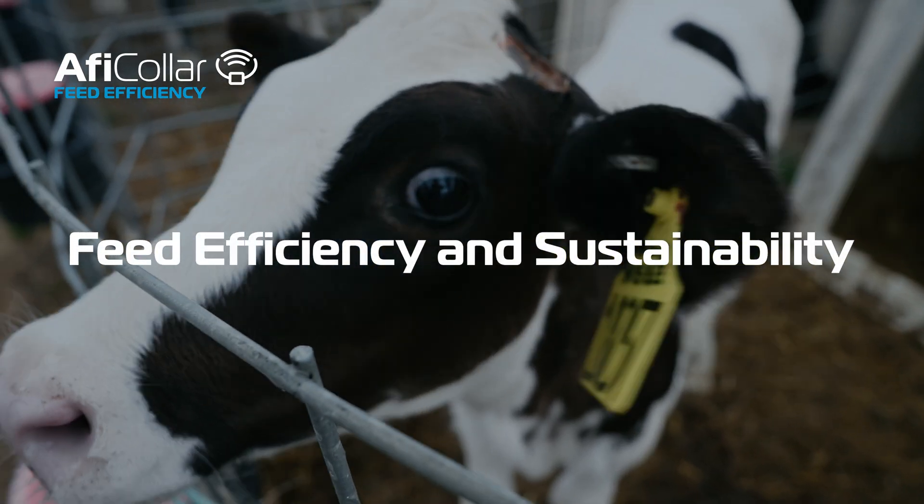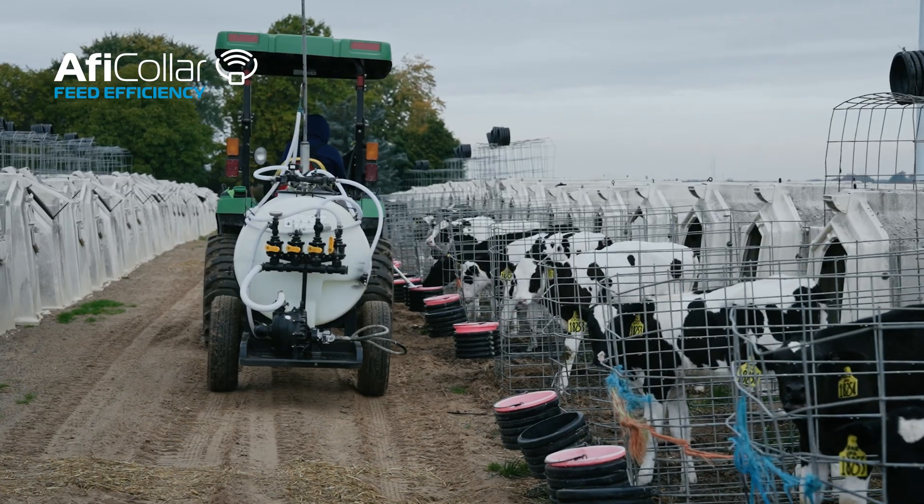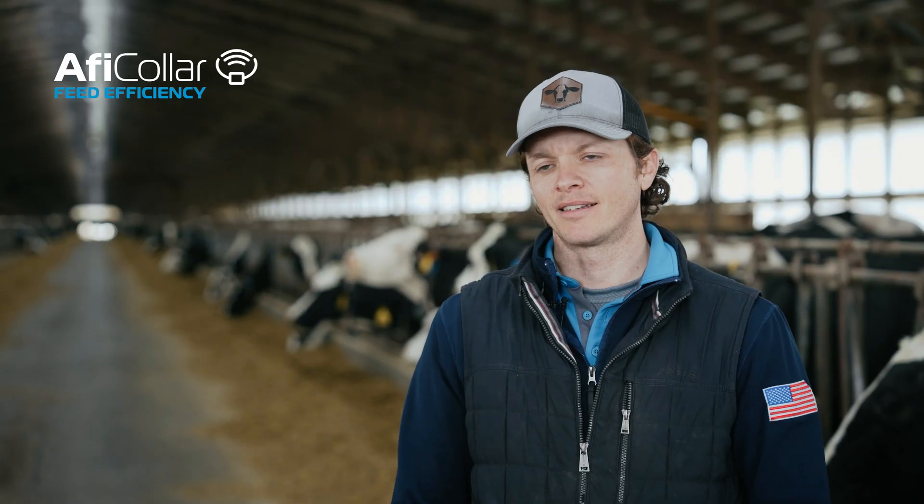I get a cow that's more likely to stay at this dairy for a longer amount of time, so I have to make fewer replacements. That's sustainability — that's true sustainability, in my opinion.